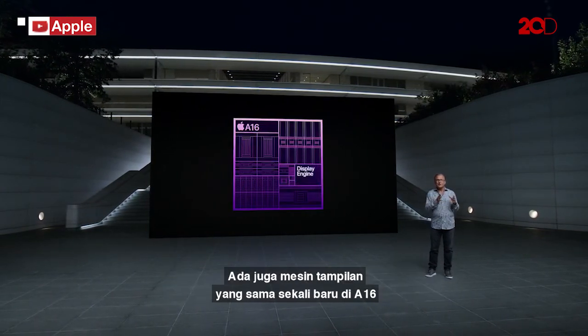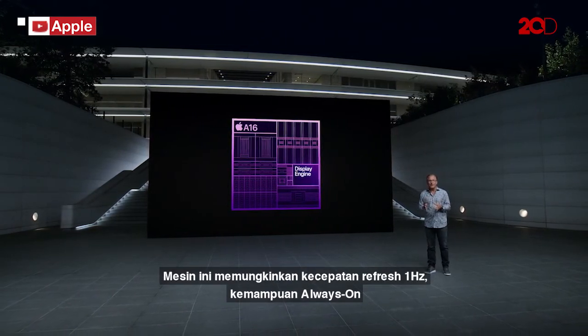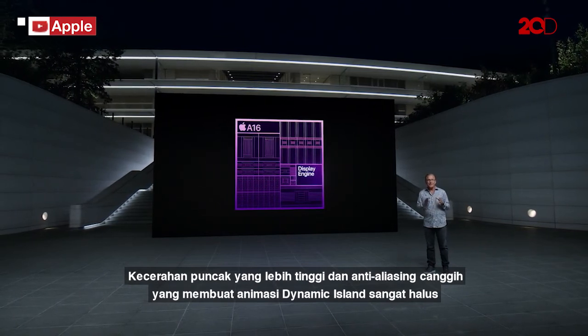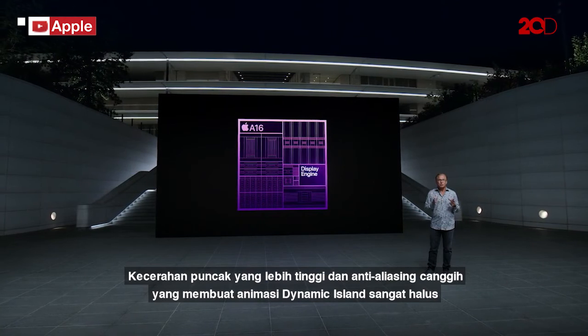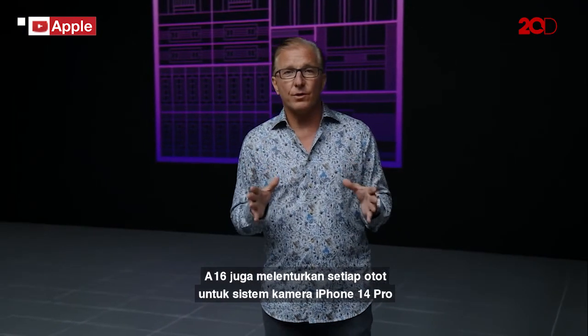There's also an entirely new display engine in A16. This engine enables the 1Hz refresh rate, always-on capability, higher peak brightness, and the advanced anti-aliasing that makes Dynamic Island animations so incredibly smooth.